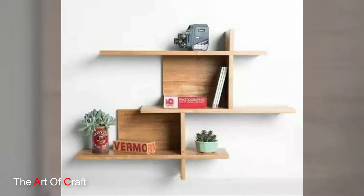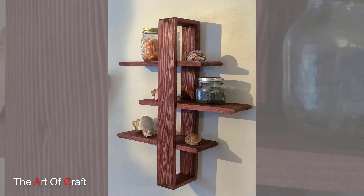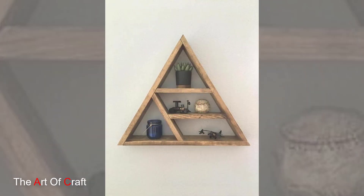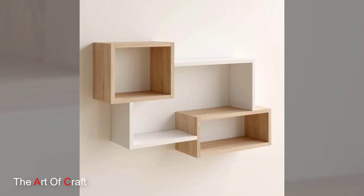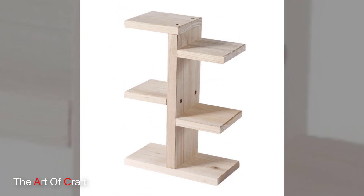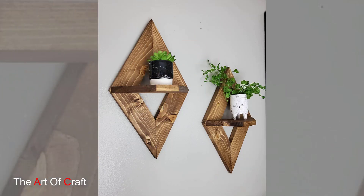Functionality remains a core feature of wooden wall shelves. These versatile fixtures offer storage solutions without occupying valuable floor space, making them ideal for small apartments or rooms where maximizing space is essential. From holding books, photo frames, and decorative accessories to organizing kitchen essentials or displaying plants, these shelves cater to diverse needs while adding an aesthetic dimension to functionality.